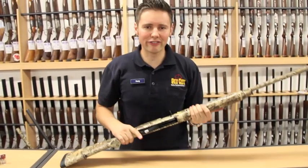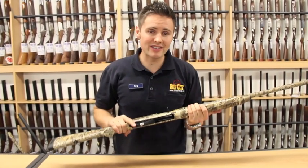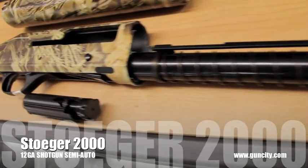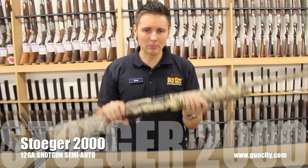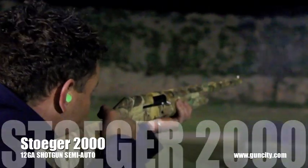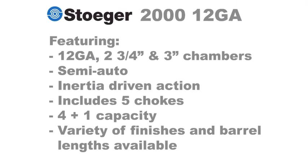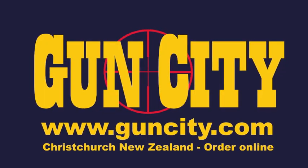They come in a variety of finishes including camo, black, carbon and wood and in a variety of barrel lengths ranging from 24 inch through to 30 inches. If you want a shotgun that is great value for money, that doesn't operate on gas which means less cleaning and being more reliable, then you should definitely look at one of these.